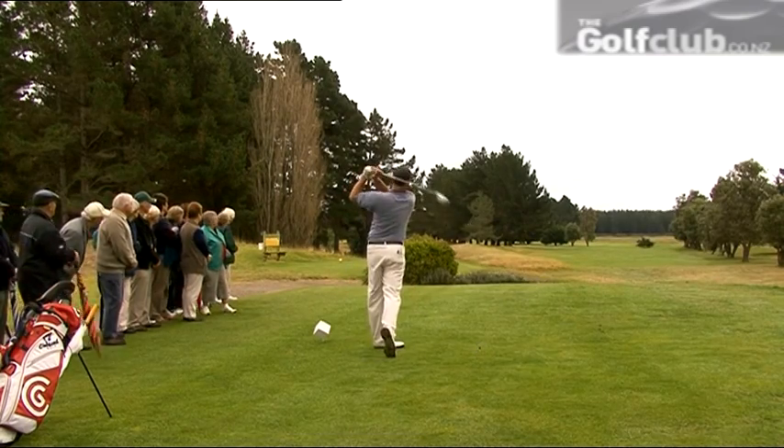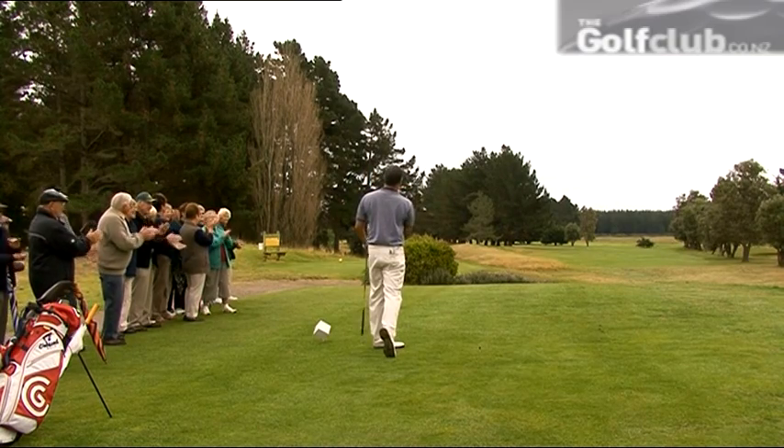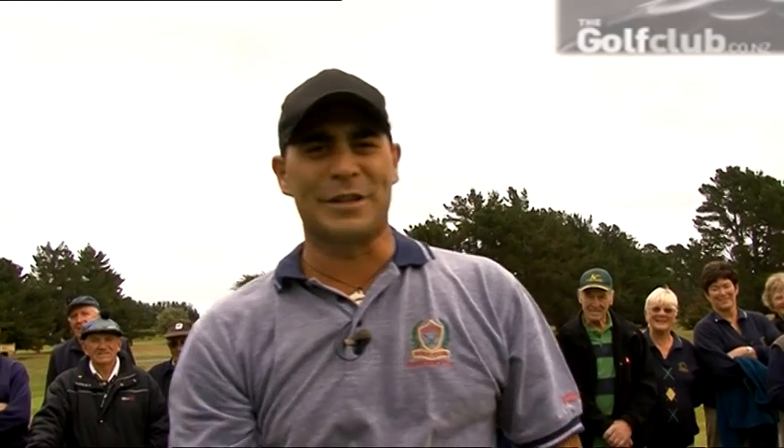There are plenty of nerves but Junior is safely down the middle. It seems like a pretty good start — let's go and see if we can get the second shot on the green.